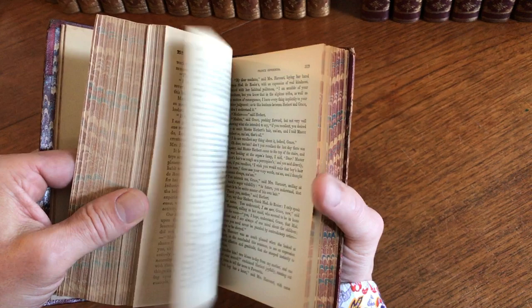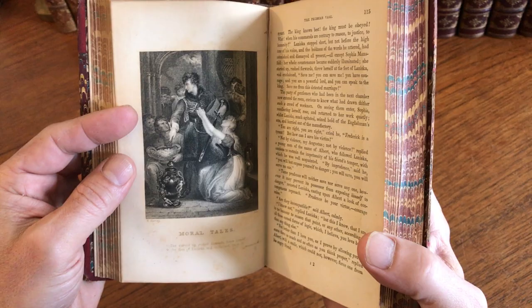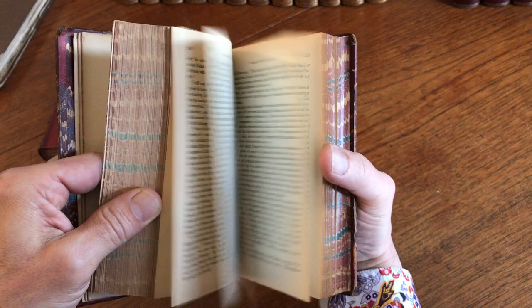So there are throughout this set 38 of these very nice quality steel engravings. As you can see here, that's very nicely inked and rendered. Second volume with the same bookplate. A frontis — that's an interesting one of natives. And here is a near miniature engraving with an active scene going on there.